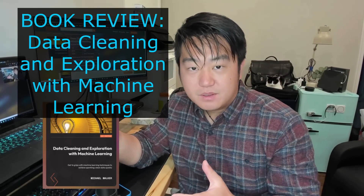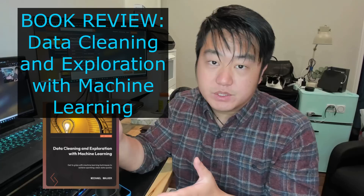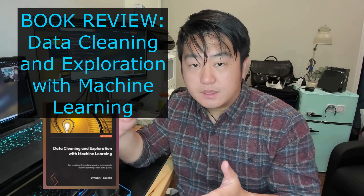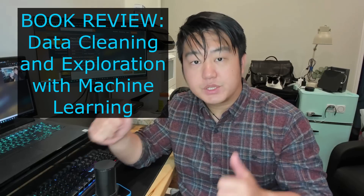Hey everyone, welcome back. So today in this episode, we're going to talk about data cleaning. It's going to be another book review in collaboration with PEP publisher. When I got to read this title, it just really resonates with me — Data Cleaning and Exploration with Machine Learning.